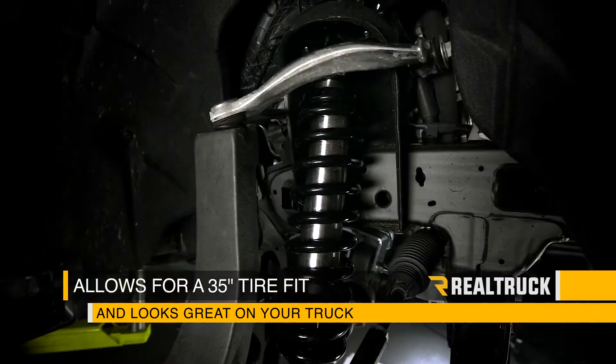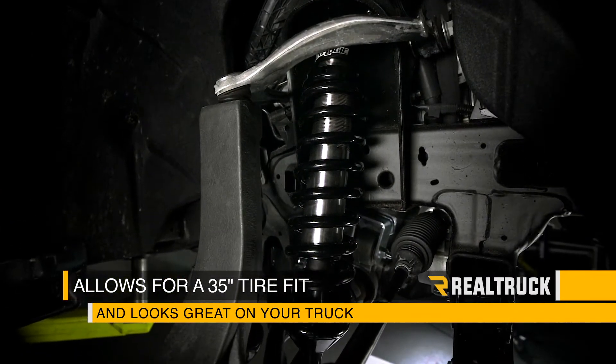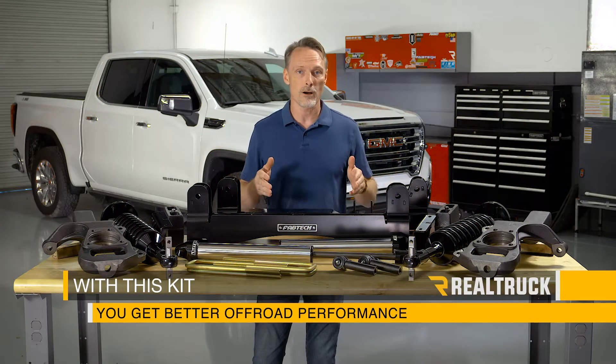These are visible suspension components that really highlight an off-road vehicle, and this actually performs better off-road.